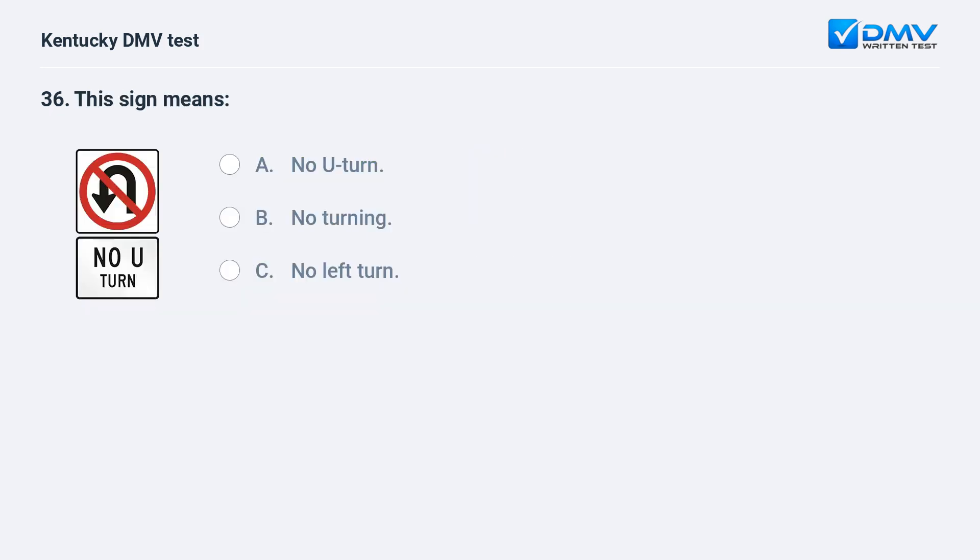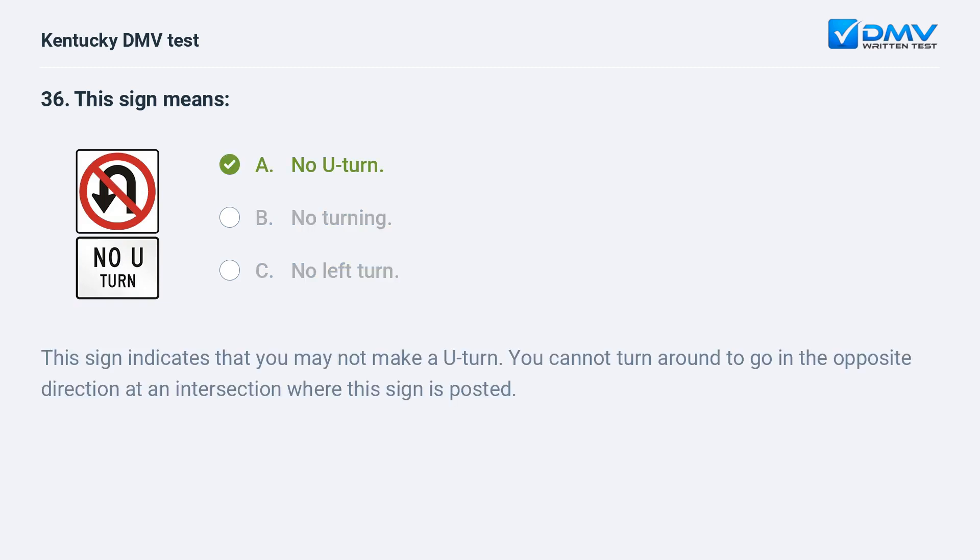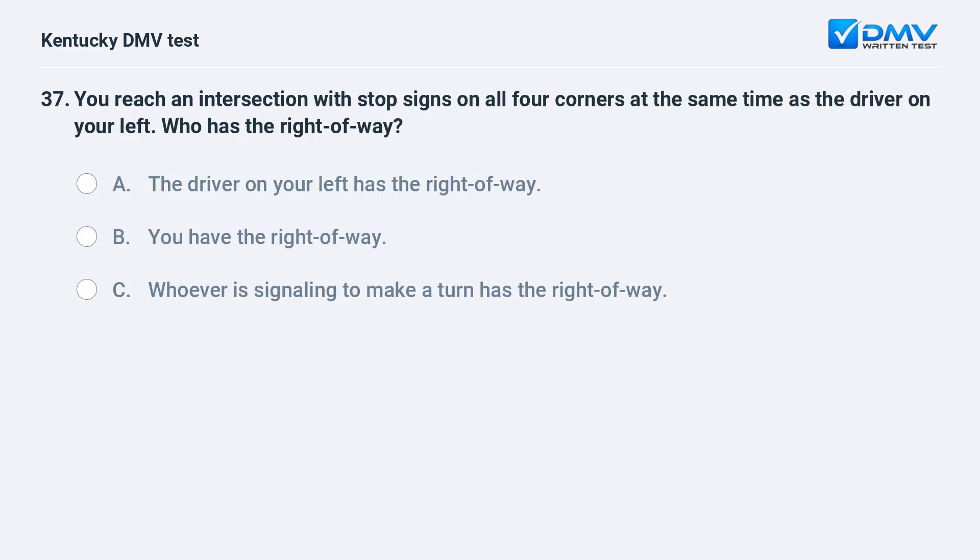This sign means: A) no U-turn, B) no turning, C) no left turn. Answer: A, no U-turn. This sign indicates that you may not make a U-turn. You cannot turn around to go in the opposite direction at an intersection where this sign is posted.